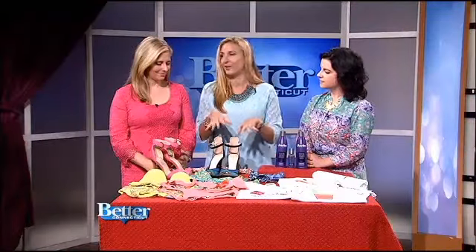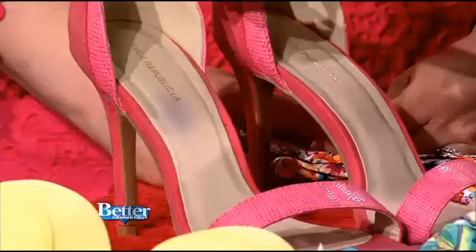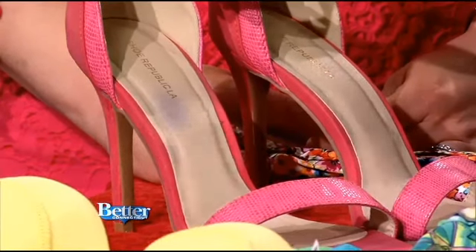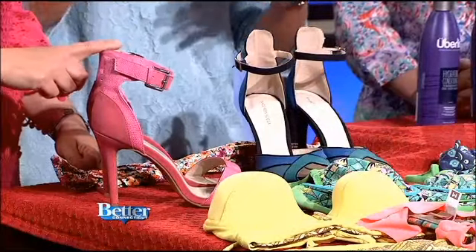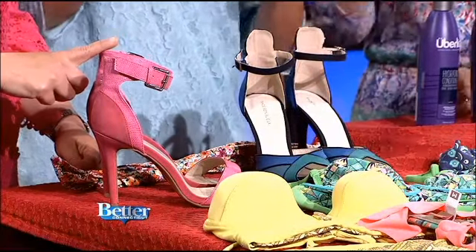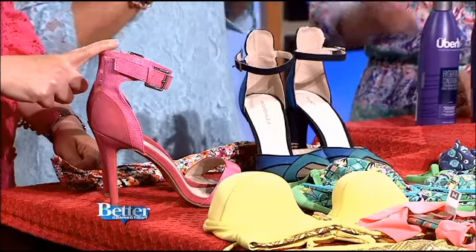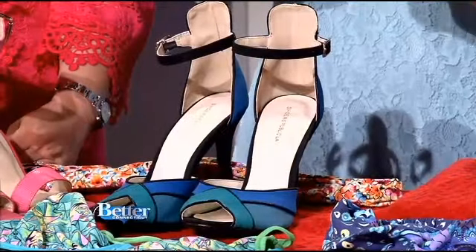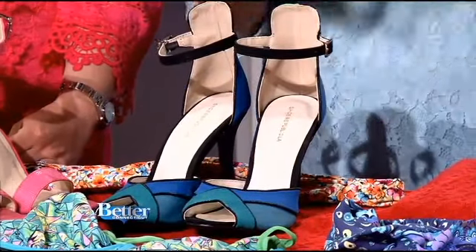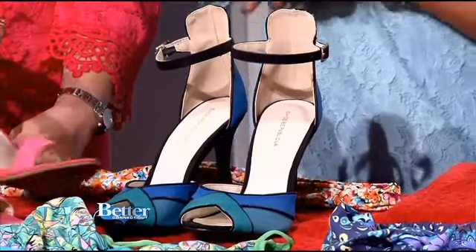First, let's start with shoes — my absolute favorite. So we're seeing strappy sandals. This ankle strap is the big thing we're seeing for summer. Some women are reluctant to wear heels with an ankle strap because they think it cuts their leg off. But in a bright color like this, the shoe alone is its own statement, so that's what makes it fun. The ankle strap is fine as long as you're wearing a bright color. These are both from Lulu's and they're under $100 — Lulu's.com.